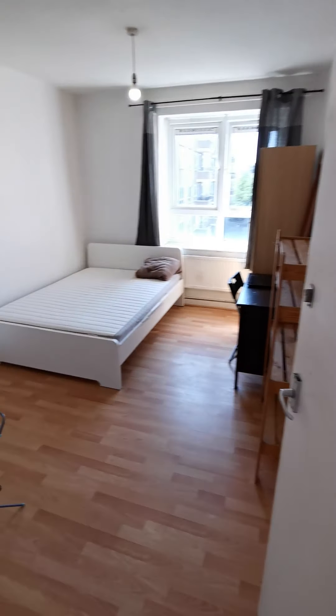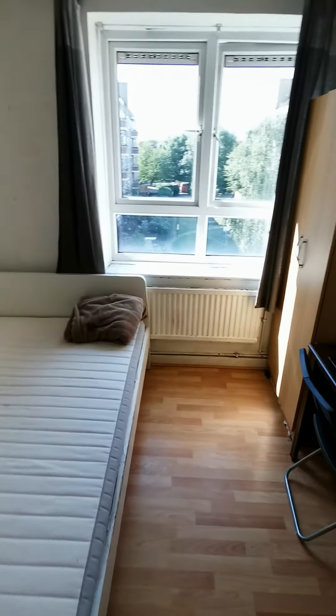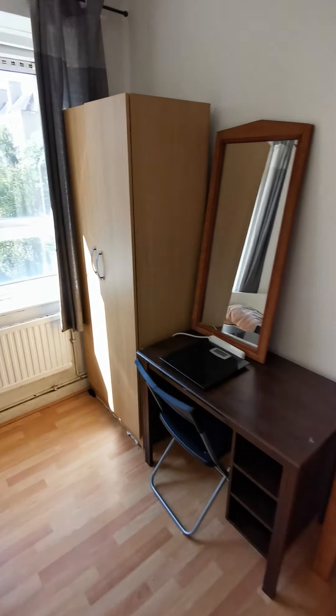And you have the first bedroom, with double bed, desk and wardrobe.